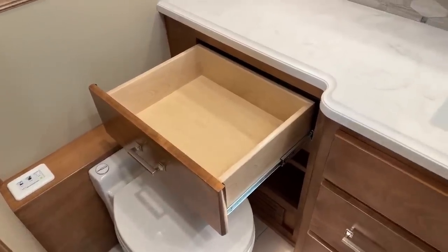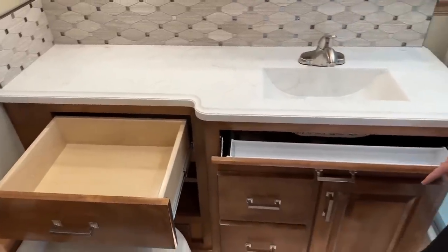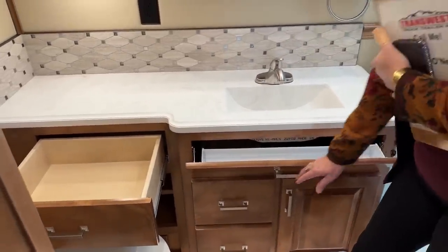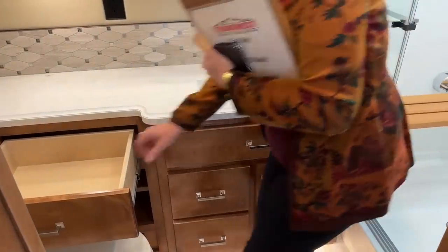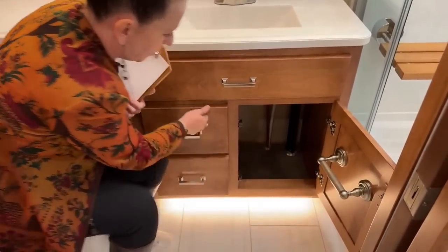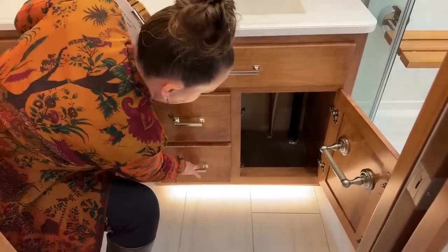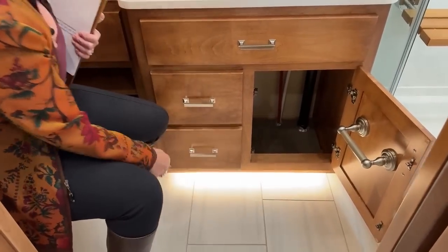Just a beautiful backsplash and lots and lots of room. Great place to keep your toothbrushes, maybe some dental floss. You can even keep your toothpaste in there — there's plenty of room. And look at all of this storage underneath. It's just incredible. Again, these are all soft-close, full extension drawers. And this finish is called Honey.